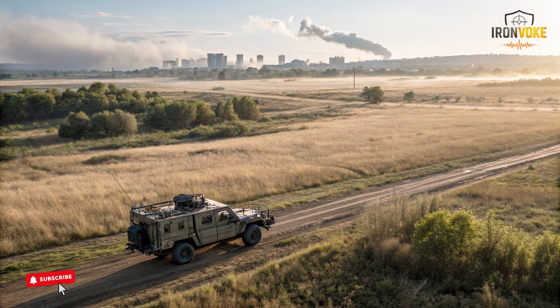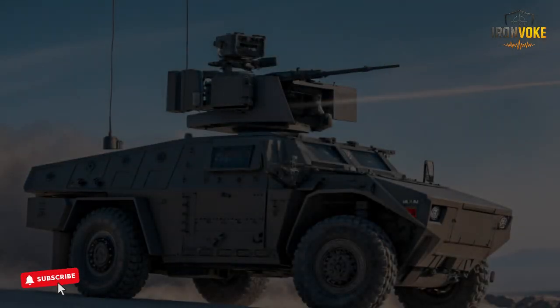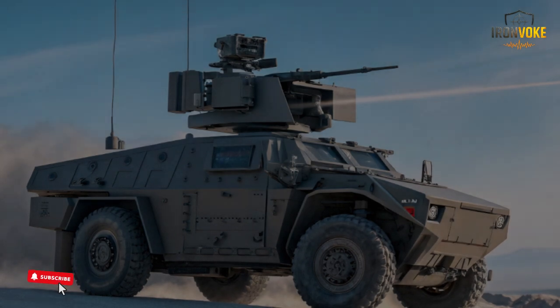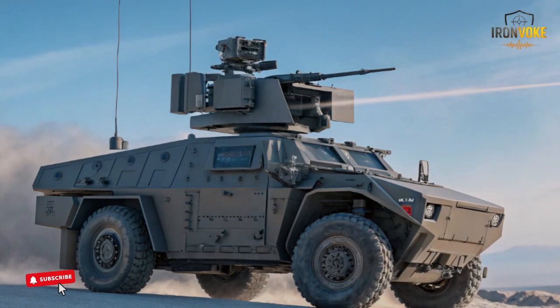The frame is built from durable materials that resist damage from rough terrain. Its electrical components are protected within sealed compartments, preventing dust and moisture from affecting operation.